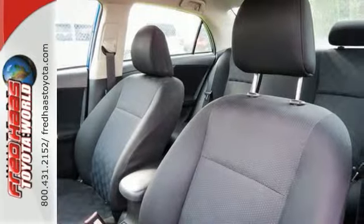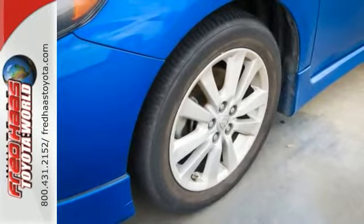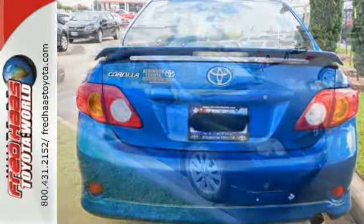This style of Corolla will bring a big smile to your face with a smooth ride and spacious interior. Great MPG — you'll smile even bigger when you see how much you save at the end of the month.